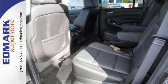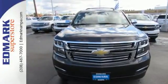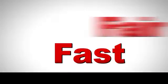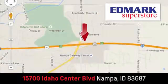Handle the demands of the road in this rugged Tahoe. Test drive it today. Fast, fair, and fun. Give us a call or stop by — we're conveniently located in the Idaho Center Auto Mall.